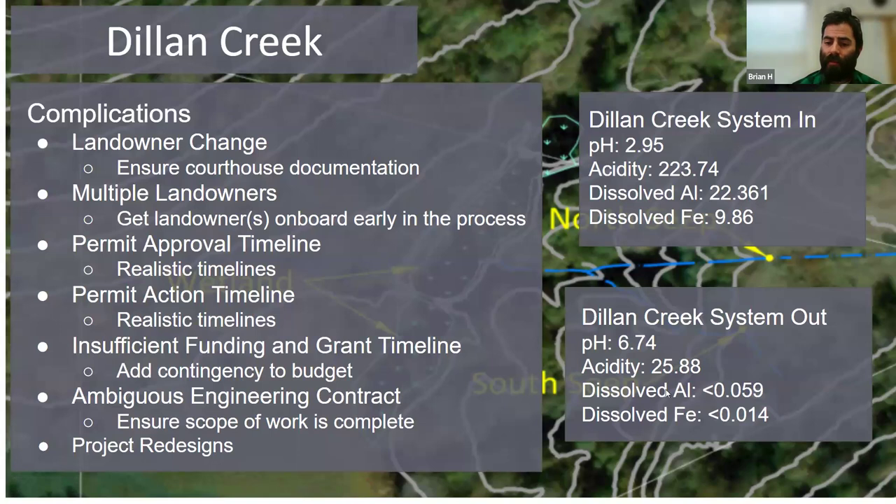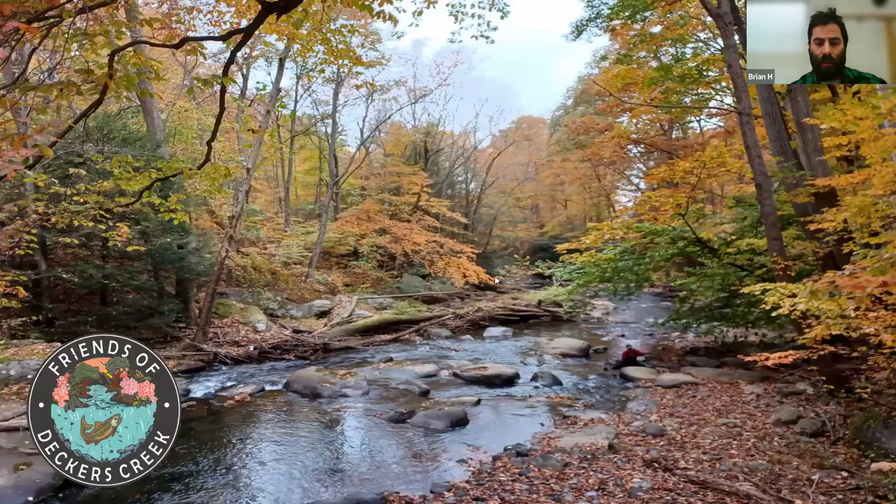The good news is despite all these obstacles, the treatment still worked. Our system-in pH was 2.9 and system-out pH was 6.17 — we're seeing really impressive improvements in water quality. The issues we faced were mostly timelines and permitting. When you're implementing a project, make sure you plan ahead for those things.